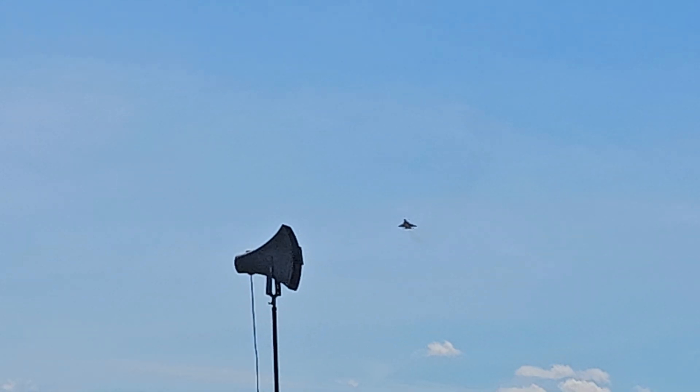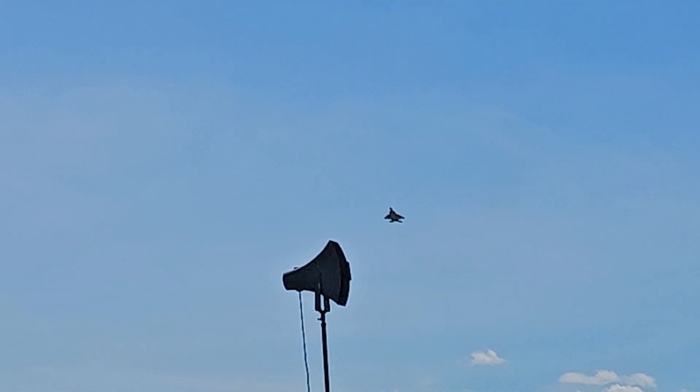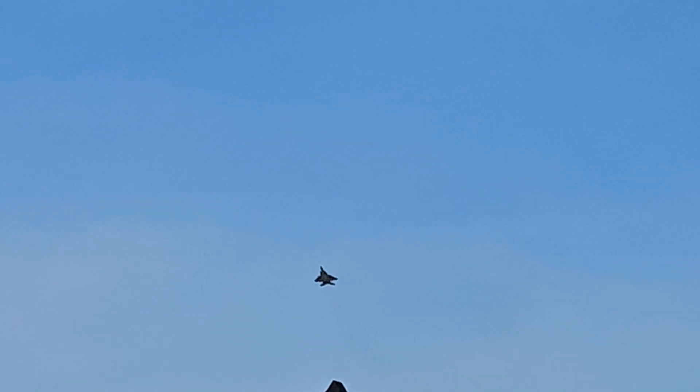Once again showing the incredible slow speed handling characteristics of this fly-by-wire version of the F-15 — the all-new St. Louis-built F-15.